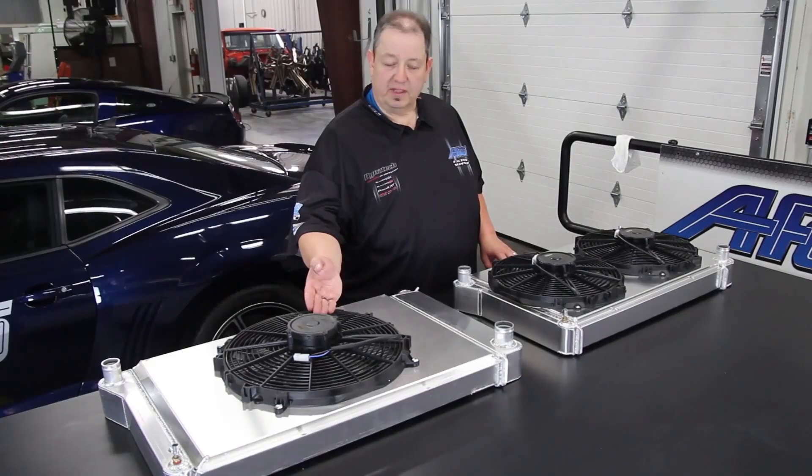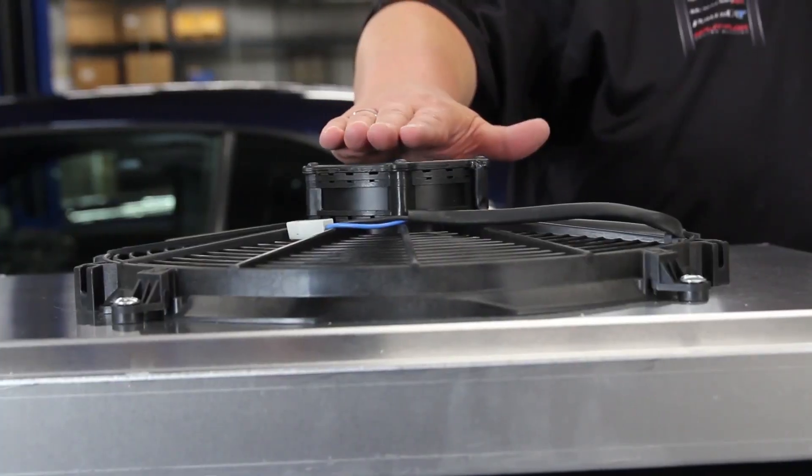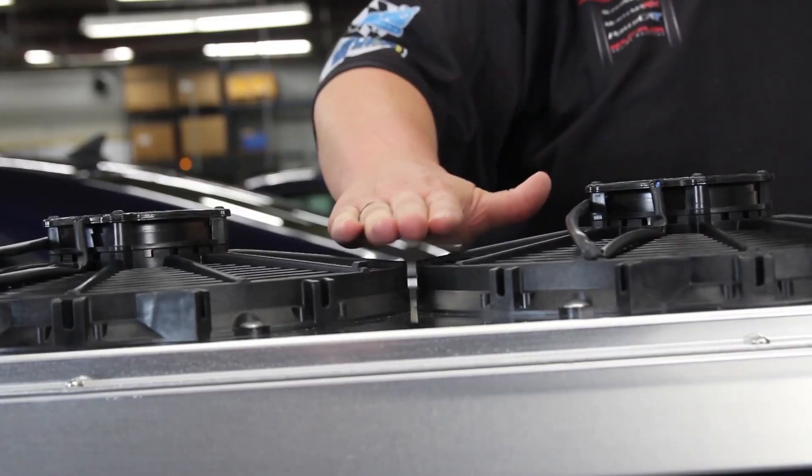Another thing to consider is clearance. With a single fan option, you're not going to get near as much clearance for your water pump as you will with the dual fan option.